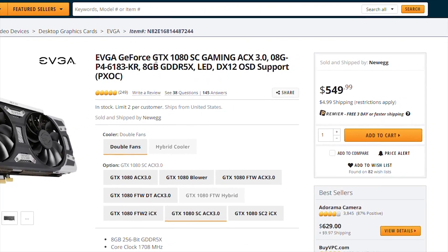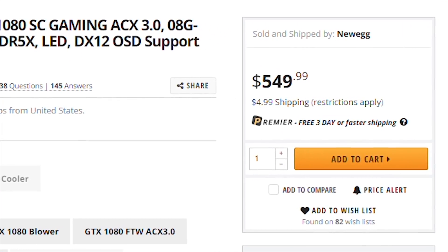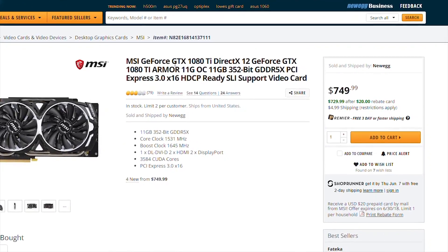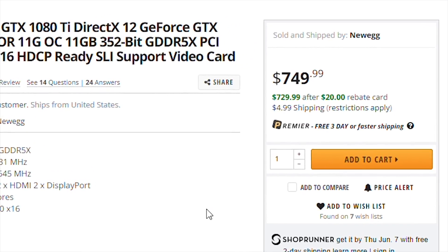If you guys haven't noticed already, a lot of GPUs across the board are starting to hit MSRP. For example, the EVGA GTX 1080 is going for $550 right now, which is actually $50 less than MSRP. This is true with other GPUs as well — the GTX 1080 Ti, while it hasn't hit MSRP yet, is only $30 off at $730, much better than the $300 or $400 over MSRP just a couple of months ago. Even the RX 580 series is now in the $200s. GPU pricing is getting much better.